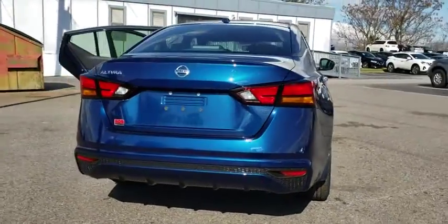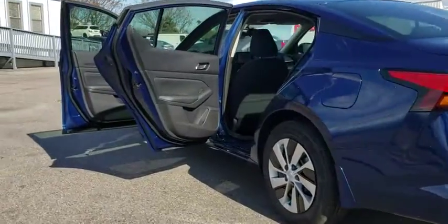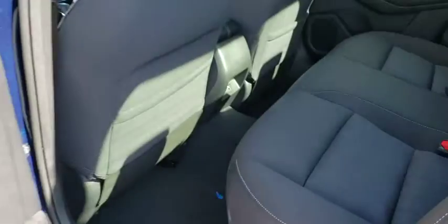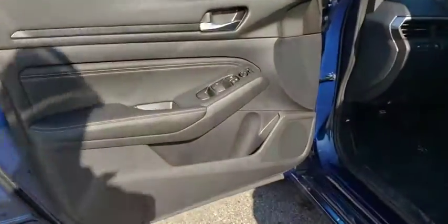This vehicle has less than 100 miles. Here are some of this vehicle's great options: traction control, dual airbags, power steering, four-wheel disc brakes, power windows, rear window defroster, trip computer, security system, electronic stability control, tachometer, brake assist, panic alarm.